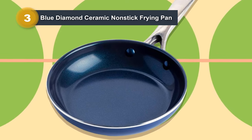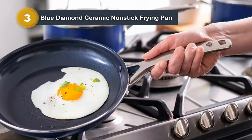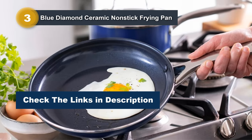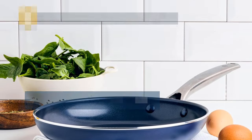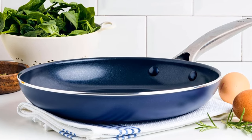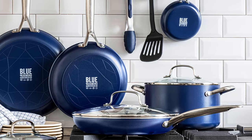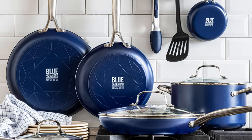This feature, coupled with the warp control base, ensures stability and prevents warping, wobbling, or degradation over time. Blue Diamond prioritizes safety, offering a toxin-free cooking experience by being free of PFAS, PFOA, lead, and cadmium. The riveted stainless steel handle provides a secure and comfortable grip, making it a joy to use. Whether you're cooking on a gas or electric stovetop, the Blue Diamond Ceramic Nonstick Frying Pan is versatile and reliable, as well as dishwasher safe for easy cleanup.